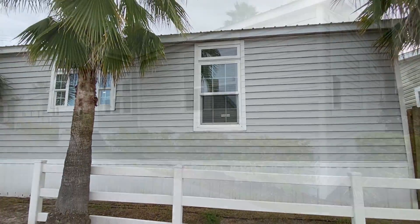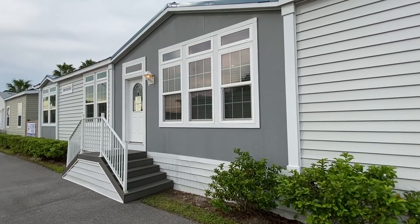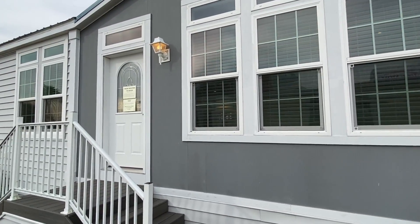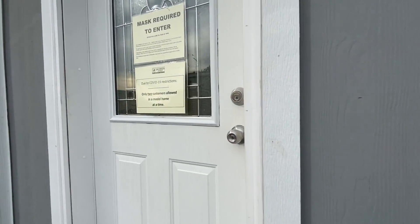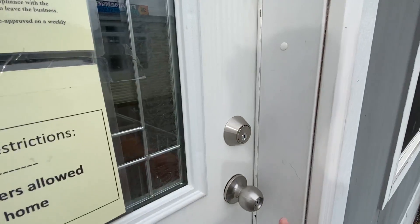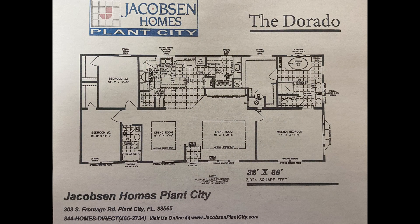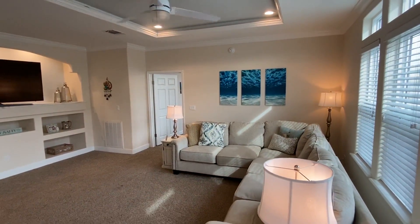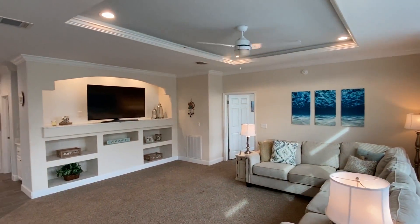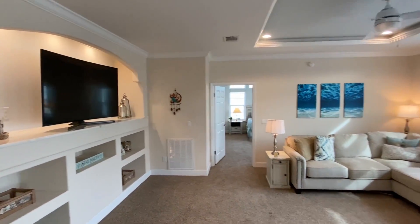All right, are you ready to go into this beautiful beautiful home? I know I am — I went into it for the very first time just a second ago and it's a really really good feeling when you walk in. All right y'all, let's go! How y'all doing? Drop me a comment.